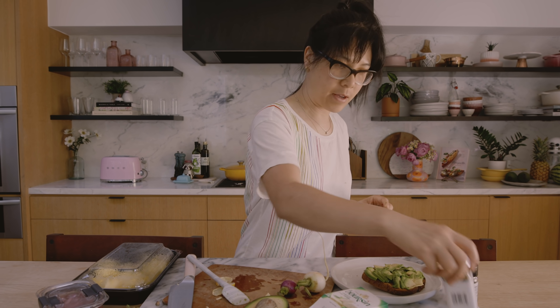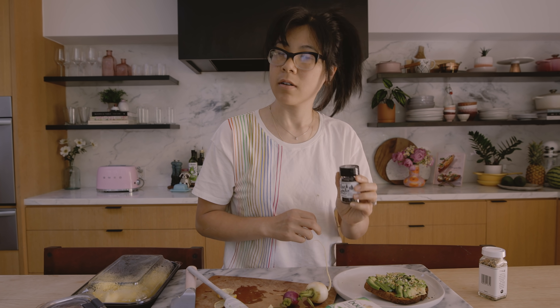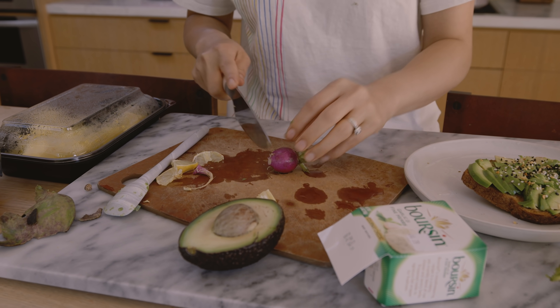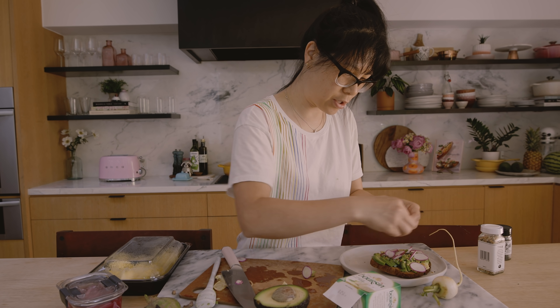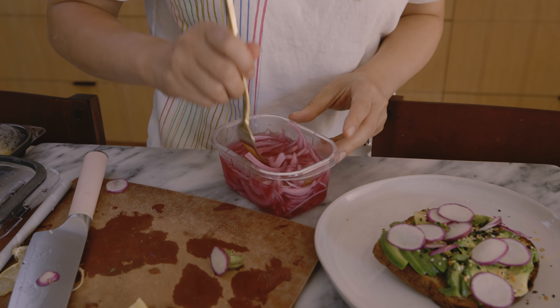Now to flavor it up, I always use everything bagel seasoning. Black garlic because it... And then my new favorite — two radishes, also on its last limbs. Adds a nice crunch to the toast.